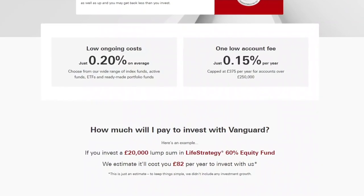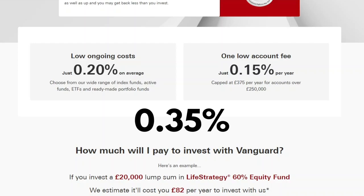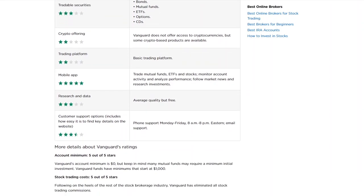Speaking of fees, whilst Vanguard are certainly a great low-cost investing option they're certainly not the best. With a 0.15% platform management fee and funds with an average ongoing charge of around 0.2%, you can expect to pay around 0.35% per year in an average account. However InvestEngine for example offer ETF investing with zero platform fees — you only have to pay the fund management costs, which they don't even profit from. Everything that we've mentioned so far is even more frustrating when you compare the US platform to the UK platform. They have zero platform fees as well as over 3,000 funds including funds from external providers, an app, and even their funds are cheaper. VOO, which is equivalent to VUSA for us, has an ongoing charge of 0.03% compared to 0.07% for us.